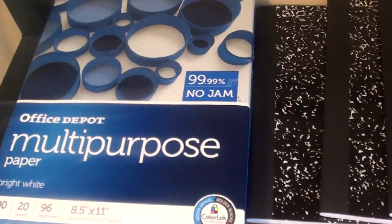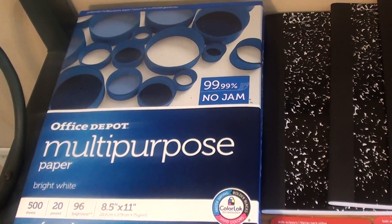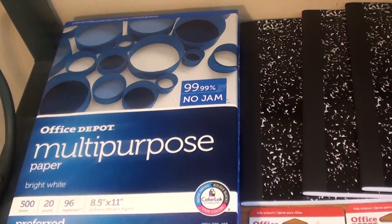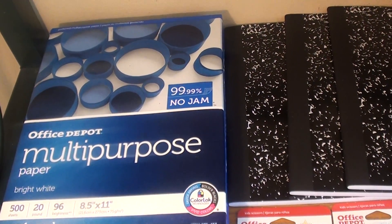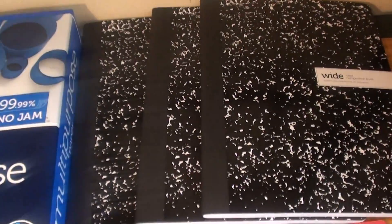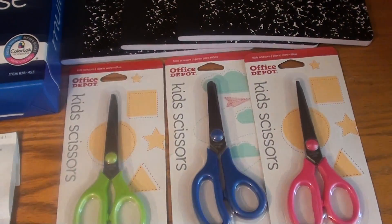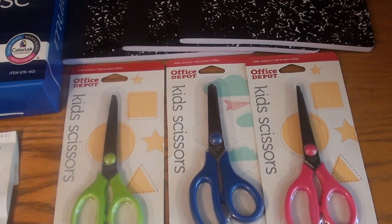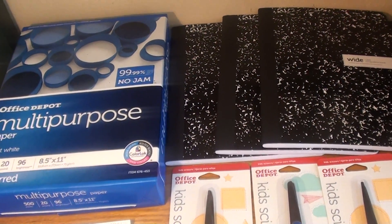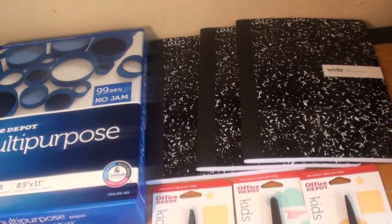So I picked up one of these multi-purpose paper — my daughter just dropped her water bottle — so these are the 500 sheets, priced at $6, and then you get a $5.99 reward back. And then these composition books are a penny each, so I purchased three. And then I purchased three of the kids' scissors, they were also a penny each. Unfortunately, they didn't have the other penny items — they didn't have much selection at that store, but this is good.